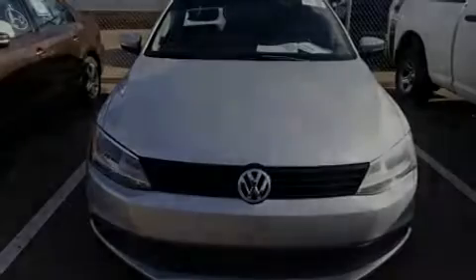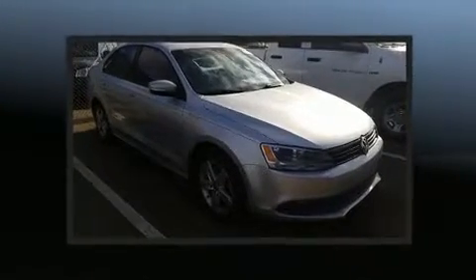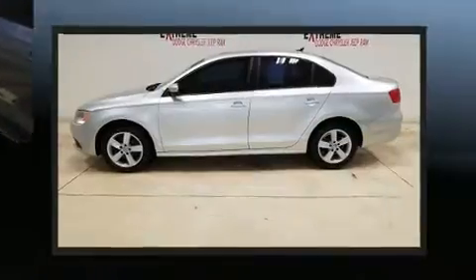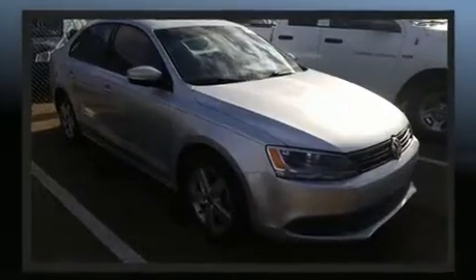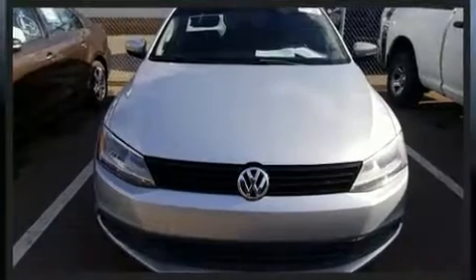Introducing the 2012 Volkswagen Jetta. This four-door, five-passenger sedan has not yet reached the 100,000 mile mark. It features a front-wheel drive platform, an automatic transmission, and a two-liter four-cylinder engine. A turbocharger further enhances performance while also preserving fuel economy.